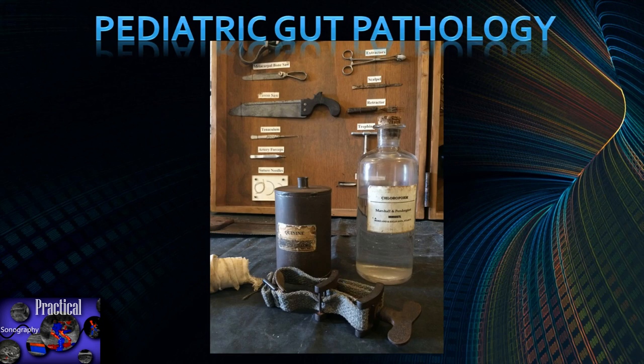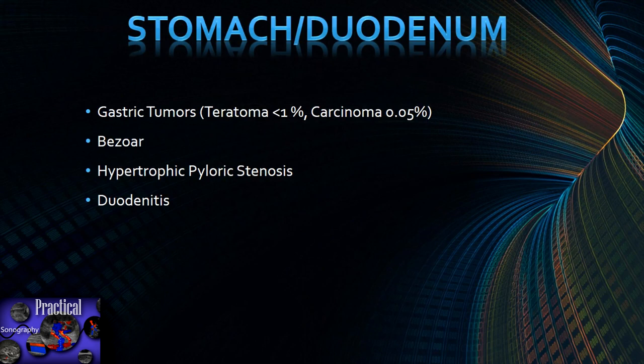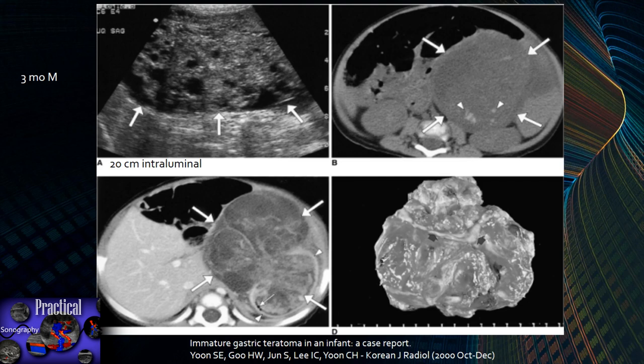Hey everybody, Henry here. We're going to go over the pediatric section of the GI ultrasound, starting from head to toe with the stomach. Things you can see on ultrasound include gastric tumors, which are very rare. Teratomas comprise 1% or less of gastric tumors, and carcinomas are 0.05%. You can also have bezoars, hypertrophic pyloric stenosis, and duodenitis.